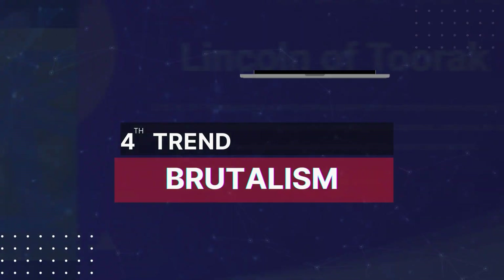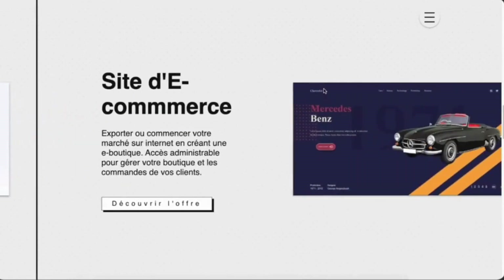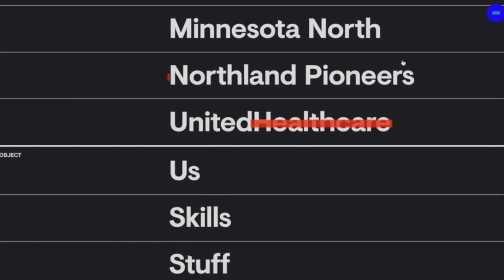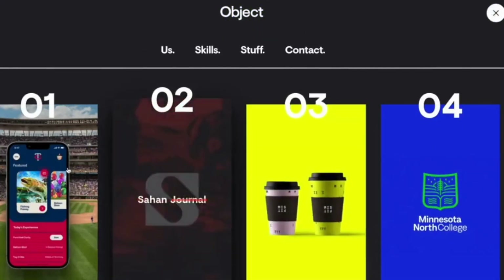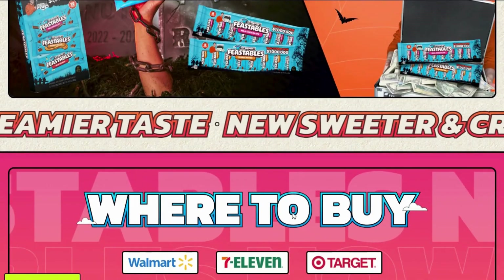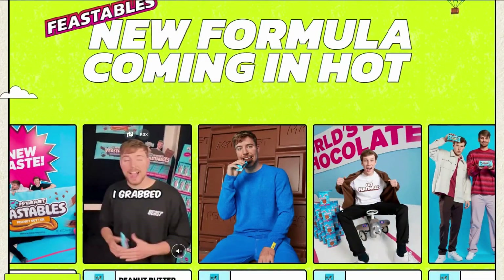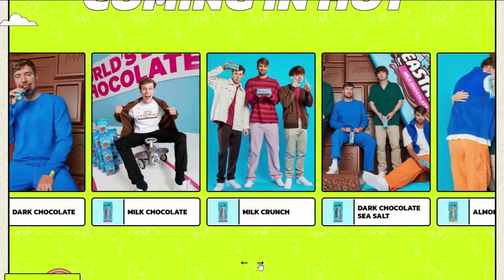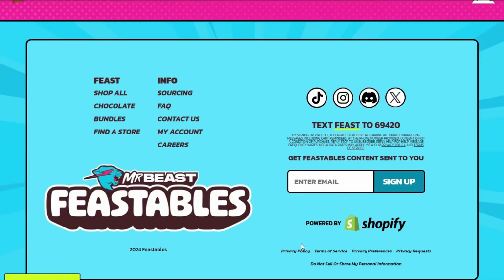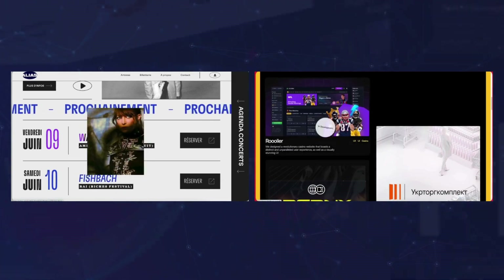Trend number four: brutalism. It's not for everyone, but it's definitely here to stay. Web brutalism has been around for a while, but in 2024 we're seeing a more refined version of this rugged, functional style. Take the Mr. Beast website for example — it's loud, it's quirky, and it's unapologetically bold. The elements of brutalism — bright colors, grid-like layouts, and text-heavy designs — make it perfect for brands that want to stand out and embrace a more unconventional image. With brutalism, functionality trumps aesthetics, so if your brand is looking to break the rules and make a statement, this might just be the style for you.